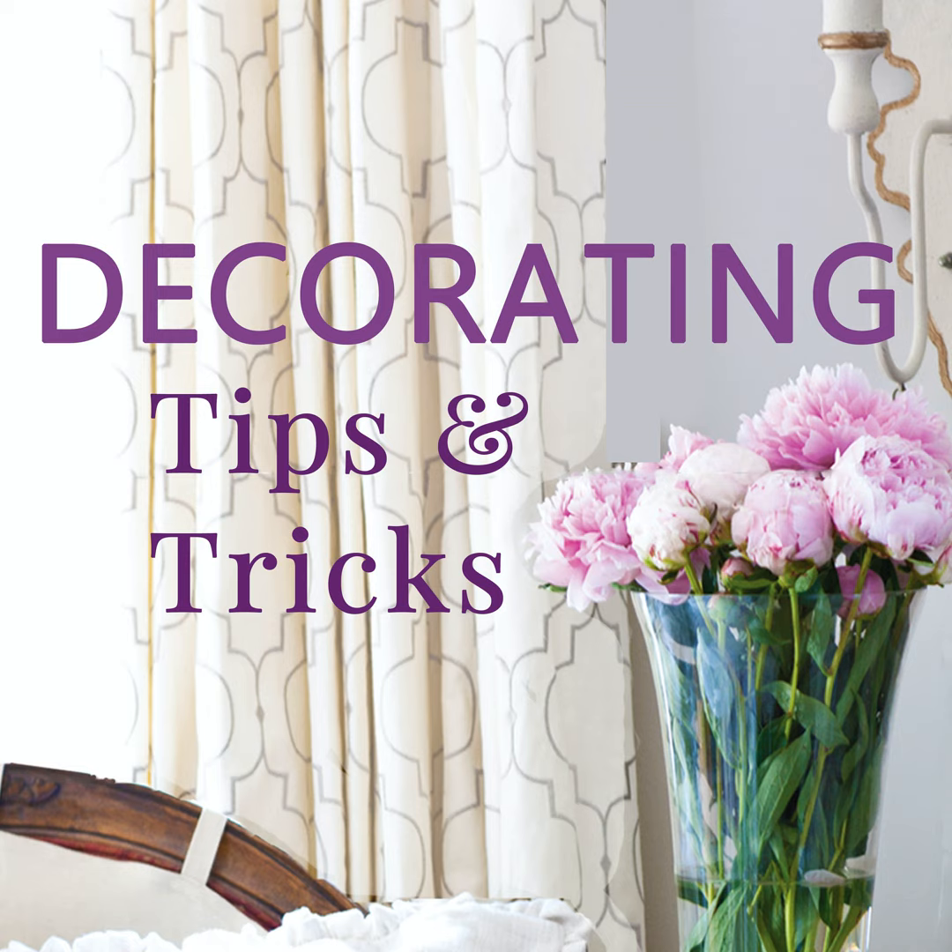Another thing you'll see a lot of at Goodwill is glass shades from chandeliers — either separated from a vintage chandelier or orphaned from those brass ones where one got broken. Those make a little mini hurricane! Some are etched and have a really sweet vintage look. You can use a little jar lid as a base and put small candles inside.